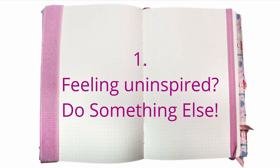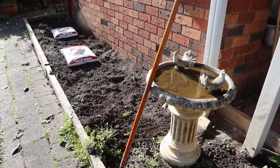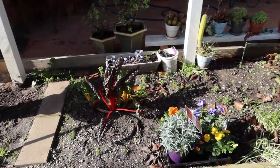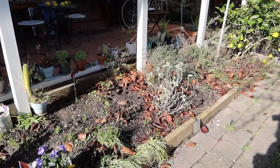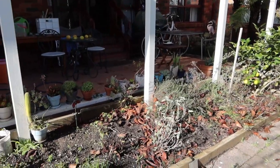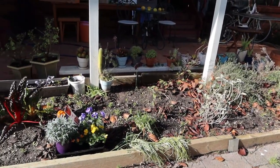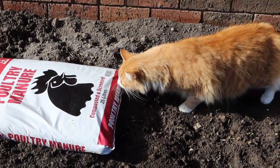Idea number one sounds a bit counterintuitive, but if you're really stuck for ideas it's always helpful to go and just do something else. For me it meant going outside while the sun was shining and sorting out this really messy piece of garden which we've neglected over a couple of years, especially during lockdown. There's nothing like a bit of manual labor to get the creative ideas flowing.